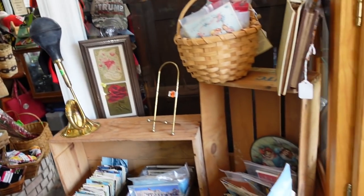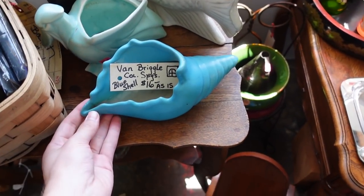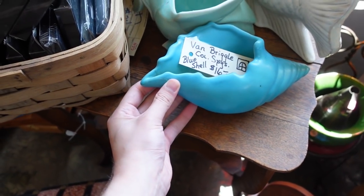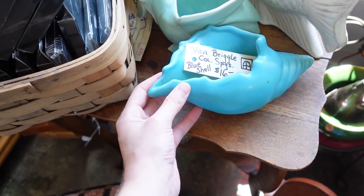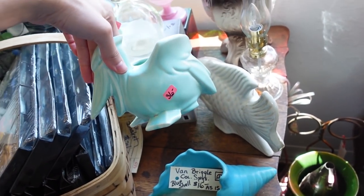Look at the Van Briggle — it says 'as is,' unfortunately. You can see a big chip there, so it's $16. This is a nice green pottery — two for $36. It's very good, I like it.